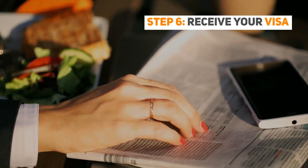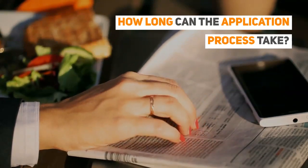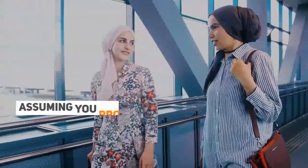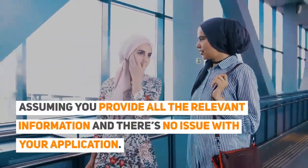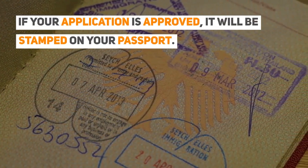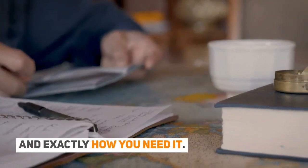Step 6: Receive your visa. How long can the application process take? Most applications for a Schengen transit visa will be processed in around 10 working days, assuming you provide all the relevant information and there's no issue with your application. If your application is approved, it will be stamped on your passport. Make sure to carefully check the visa sticker to make sure everything is correct and exactly how you need it.